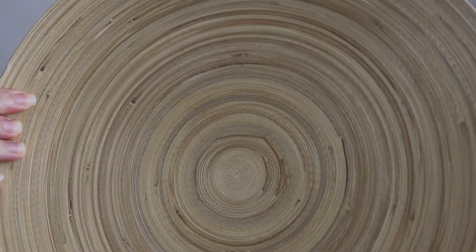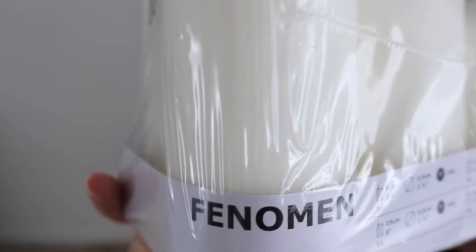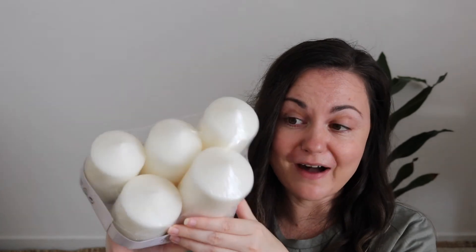I also got this bamboo — I guess it's like a plate or a tray. I thought it could be nice to display some things on, or maybe even some of these pillar candles that I got. They come in a pack of five and they're all different heights, and I think they would just look really nice displayed either on trays like the one I just showed you, or just in little vignettes or little arrangements around the house.